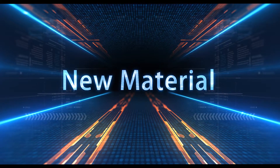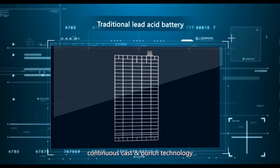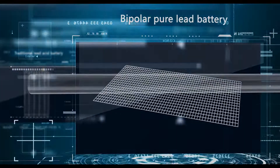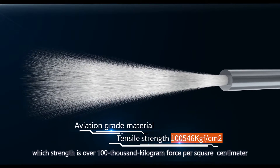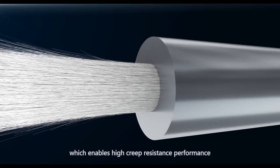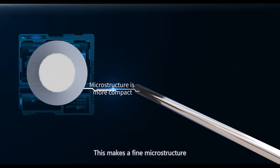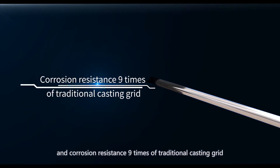New Material. Different from traditional casting, expanding, and continuous cast-and-punch technology, Bipolar Pure Lead Battery adopts a composite pure lead grid. The core of the grid uses aviation-grade material with strength over 100,000 kilogram-force per square centimeter, enabling high creep resistance, and it is coated with pure lead through 2,000 megapascal cold extrusion. This creates a fine microstructure and corrosion resistance nine times that of traditional casting grid.